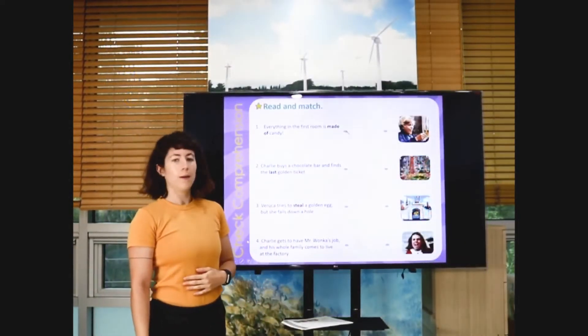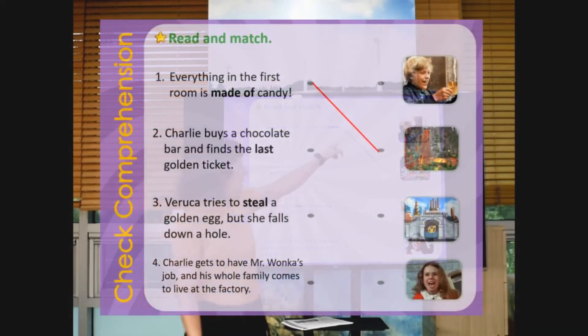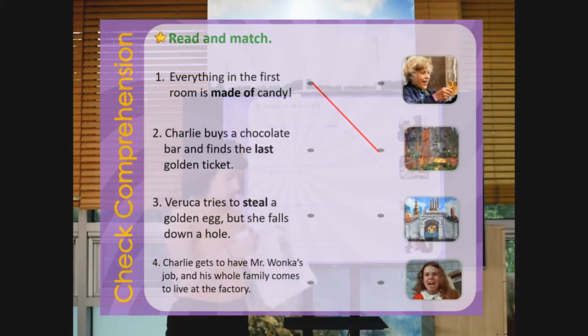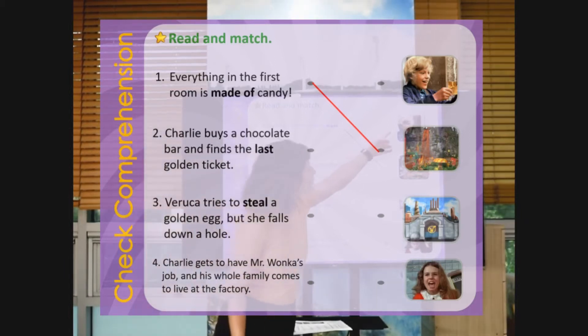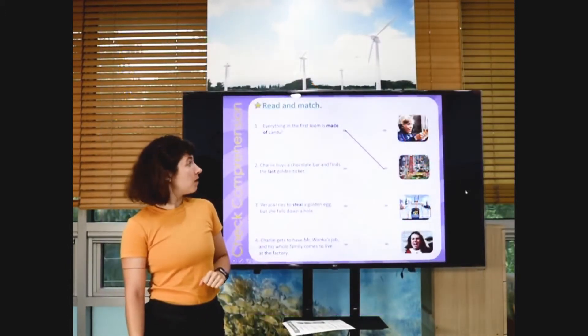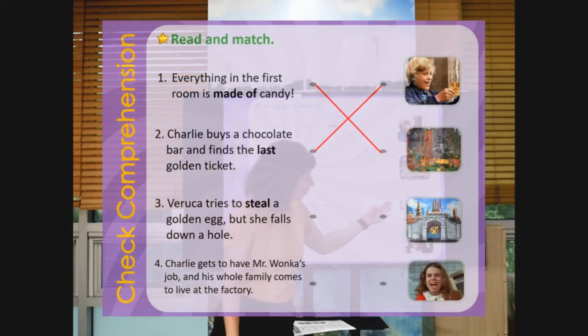Picture two — that's right. So everybody, get your pencil and mark on your workbook this line. Number two: Charlie buys a chocolate bar and finds the last golden ticket. Is this picture one, three, or four? Ready? Picture number one — that's right. Number three: Veruca tries to steal a golden egg, but she falls down the hole. Is this picture three or four? Ready? Picture four — that's right.